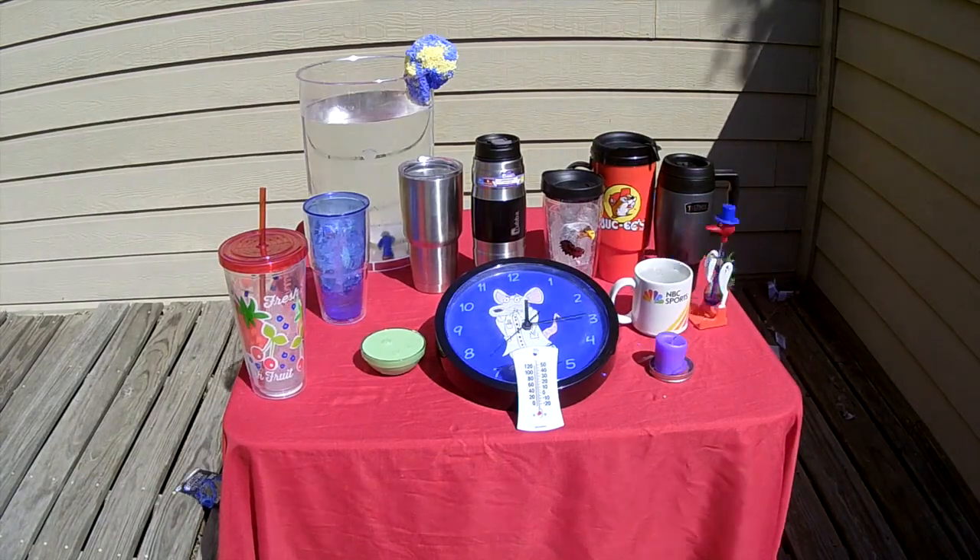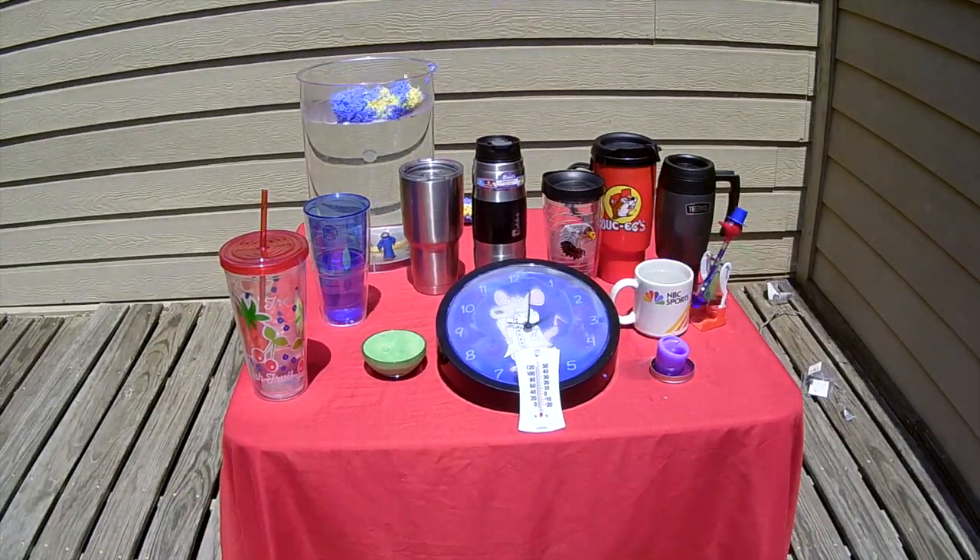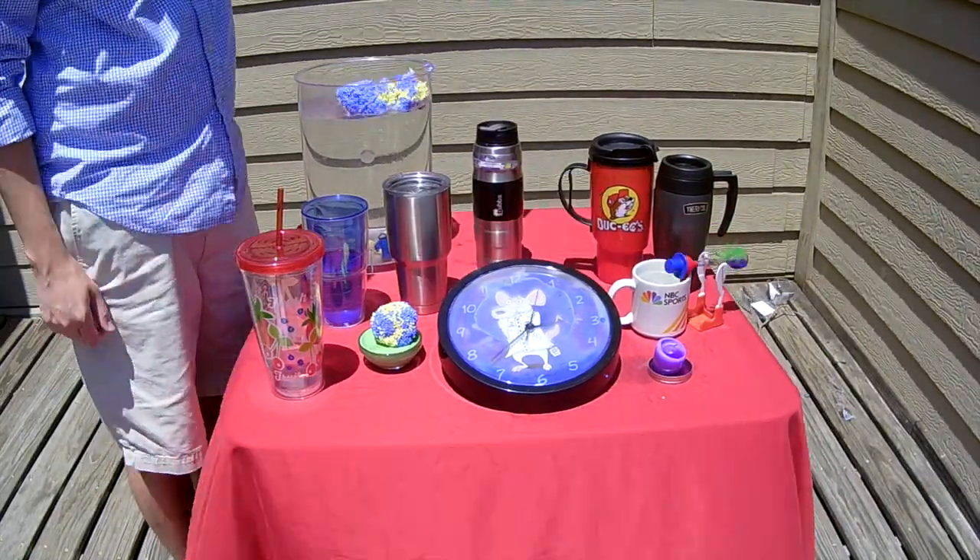Said vessels are placed in direct Texas summer sun for 5 hours and 10 minutes, as shown here through the time-manipulating magic of film.